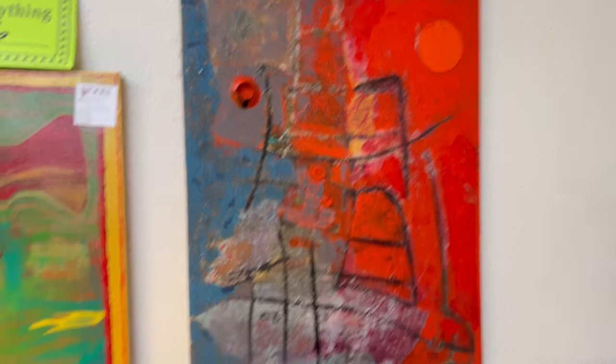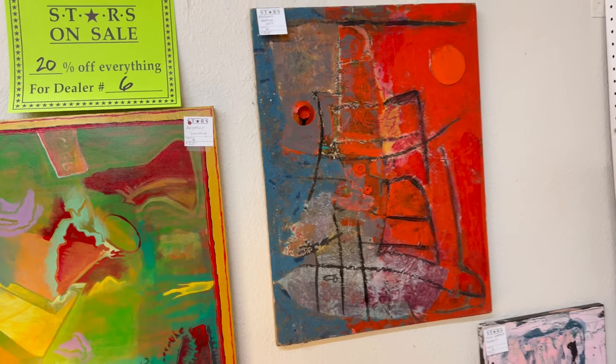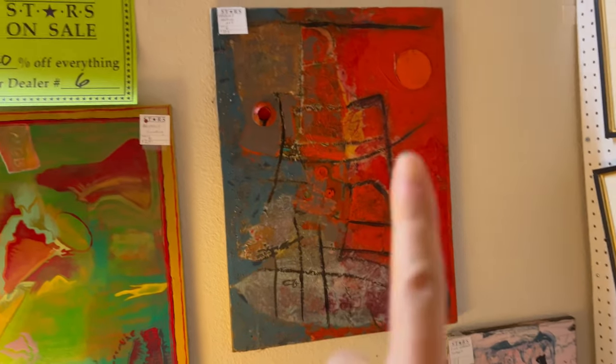I really like this — it's only $25 with 20% off, it's very cool. But red is just not something I'm typically buying, so I don't know if I should do red or not.